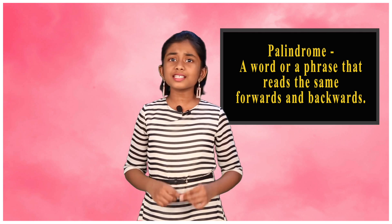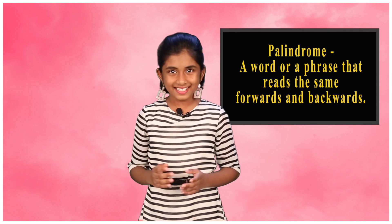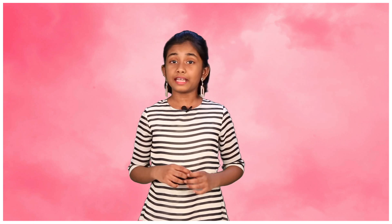What is a palindrome? A palindrome is a word or phrase that reads the same forwards and backwards — it has the same meaning when you read it forwards or backwards. The word palindrome actually came from two Greek words: 'palin', which means again, and 'drome', which means direction.